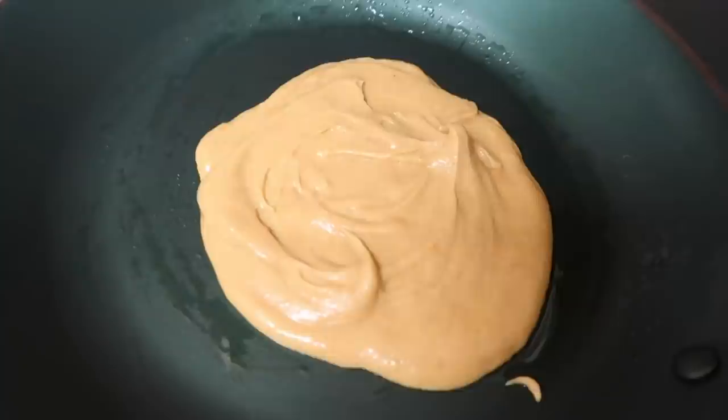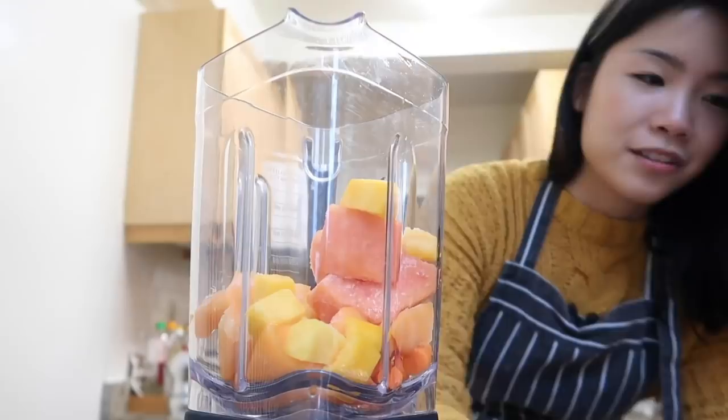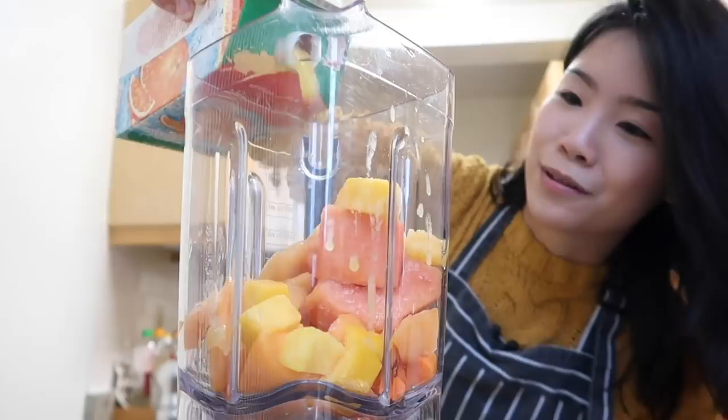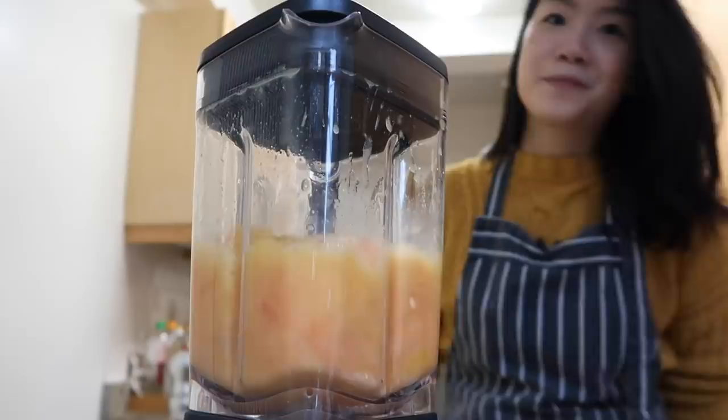Pancake number one is on the pan. While I'm waiting for it to cook on one side, I'm going to get my smoothie going — carrots, cantaloupe, papaya, mango, and acerola which has now melted, to hopefully balance out the sweetness. I'm also adding in some more orange juice. This is truly the most orange of orange smoothies. The smoothie is done — now back to the pancakes.